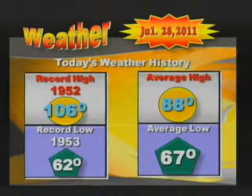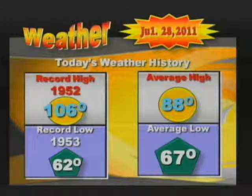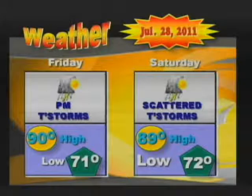Welcome back. We'll take a look at your weather forecast, starting with your weather history on this day. Our record high was in 1952 at 106 degrees; record low was in 1953 at 62. The average high on this day is 88 and the average low is 67. For tonight, look for clearing weather with a low of around 72. On Friday, some thunderstorms expected maybe in the morning with a high of 90 and a low of 71. Scattered thunderstorms in the forecast for Saturday with a high of 89 and a low of 72. And we want to remind those folks in Tullahoma — you've got one more day if you'd like to early vote, including Saturday at noon. The election is next week.